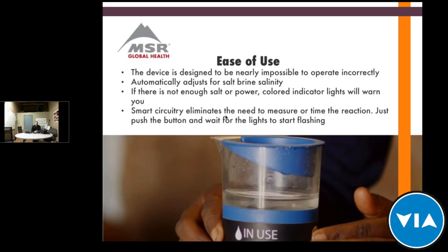We teach primary school children how to use it and they can quickly teach others — it's that simple. It's designed to be nearly impossible to operate incorrectly. It will automatically adjust for the salinity of your salt brine: if someone adds too much salt it'll adjust, if there's not enough salt it won't run. The same with power — if there's a power surge it adjusts, or if there's not enough power it will automatically tell you through colored indicator lights. Smart circuitry eliminates any need to measure, and when it hits a 0.8% chlorine solution it stops, giving you a consistent solution every time.